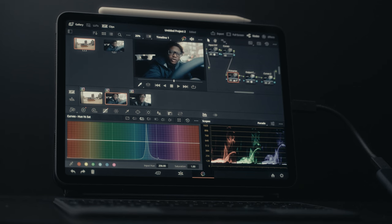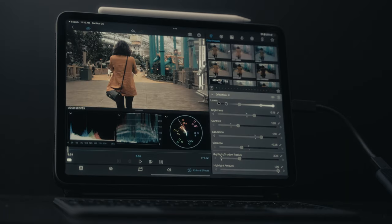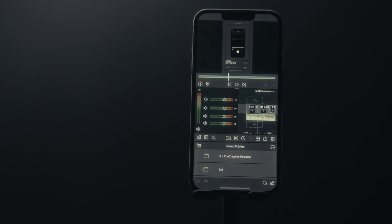Number two: editing software. We covered editing software a bit in number one, but in the beginning, the editing software doesn't have to be too complex. You can use iMovie on an iPad or iPhone, although I would highly recommend starting out with DaVinci Resolve because it is a complex program, and the earlier you learn it, the better you'll get much quicker than if you started in iMovie or LumaFusion and then had to relearn an entire program.